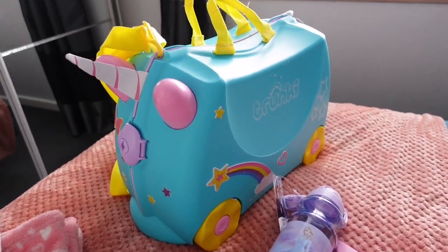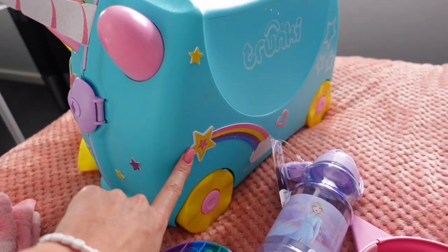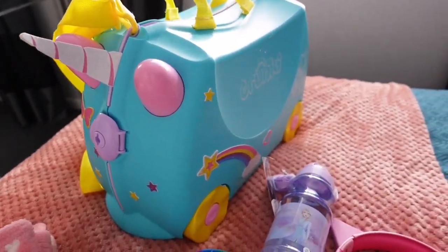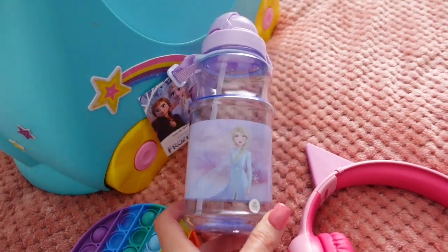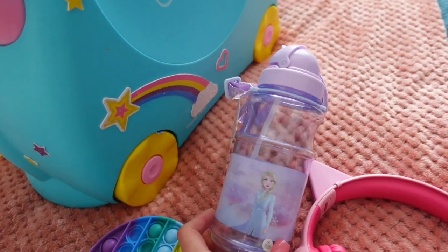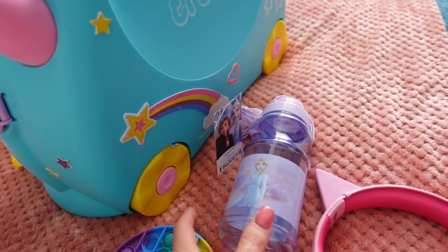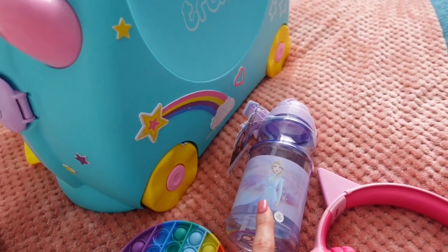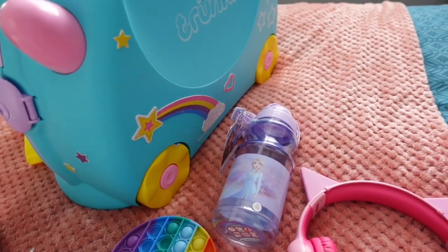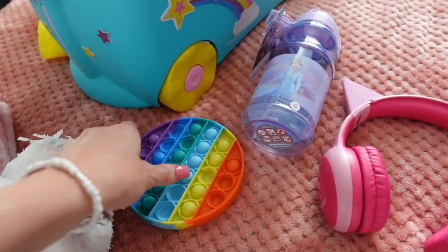Starting off with Isla's Trunki - this is the unicorn one. She got this for Christmas and I love it because you get little stickers to design it yourself, so she's done that and is super excited. At the top I got her this water bottle from Sports Direct - only £3.99 - and she's obsessed with Elsa at the moment. I'll fill that up once through security and pop some diluting juice in it. Then she has her earphones for her tablet, which is currently on charge.